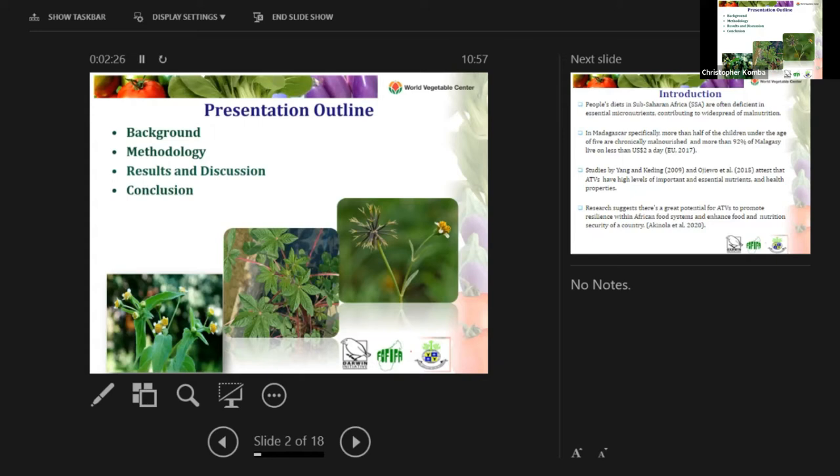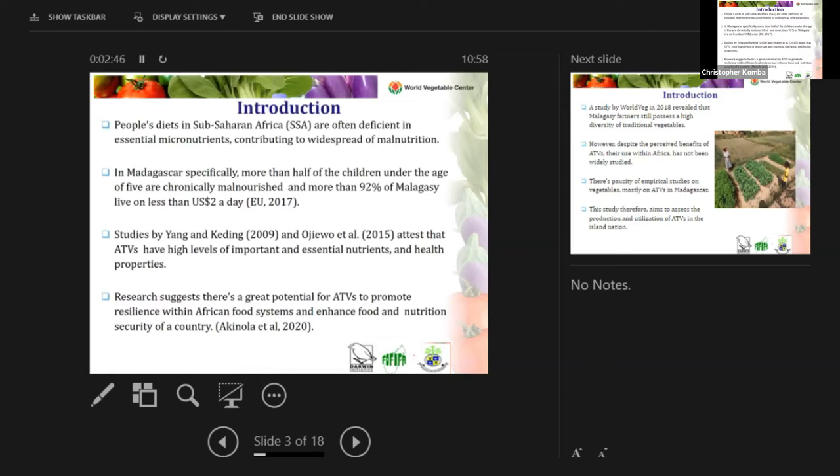I took a moment to put together some pictures of the traditional African vegetables that some of you might not know, but which are consumed and very common in Madagascar. From the left is the gallant soldier, the middle is the spider plant, and the far right is the blackjack.